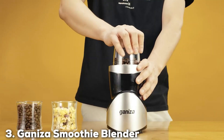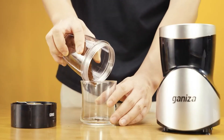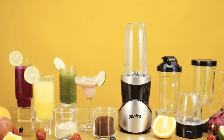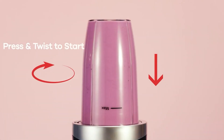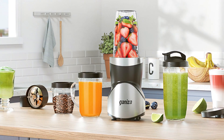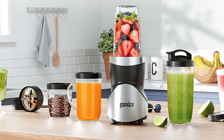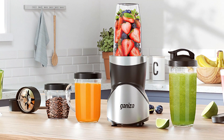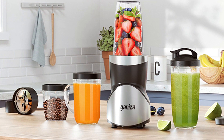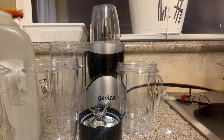Next up at number 3, we have the Ganiza Smoothie Blender 15-Piece Set. This set is a fantastic option for smoothie enthusiasts. It includes multiple cups and lids, making it ideal for on-the-go use. Its compact design allows for easy storage, while the vibrant color options add a fun touch to your kitchen. In terms of quality, the Ganiza Blender is built to last with robust construction and high-quality materials. The stainless steel blades are designed to handle tough ingredients, ensuring smooth and consistent blends every time.